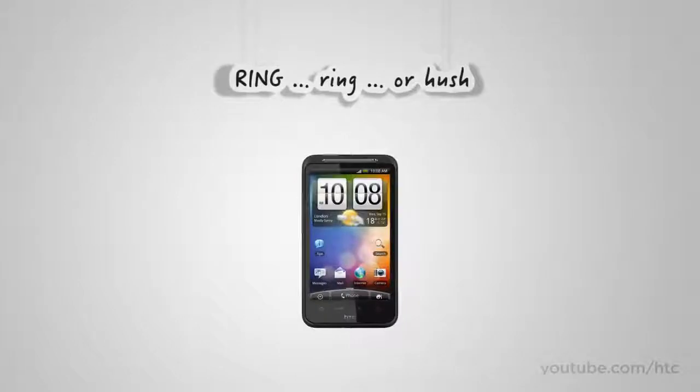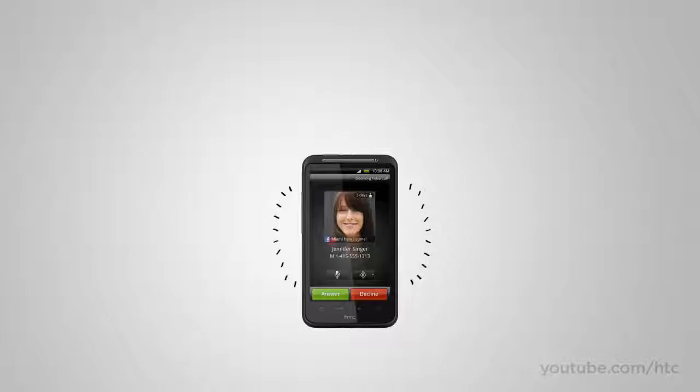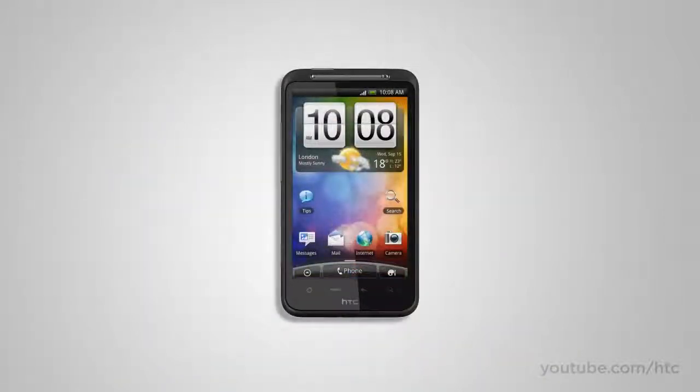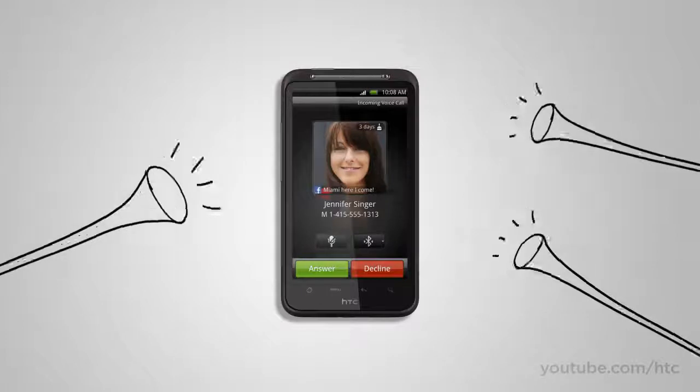It rings, you pick it up — end of story. But what if your phone is deep inside your backpack or in your pocket on a noisy street? The HTC Desire HD has that covered. It recognizes when it is tucked away and rings loud enough to get your attention.